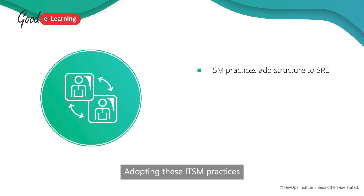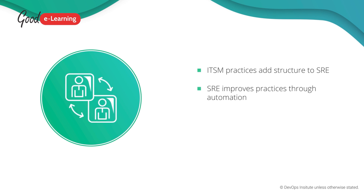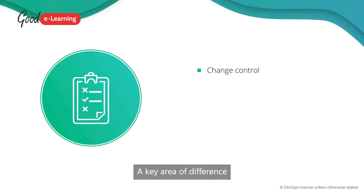Adopting these ITSM practices can add structure to SRE activities, while at the same time SRE engineering can help automate these practices, removing human decision-making time and improving deployment velocity. A key area of difference involves attitudes to change control.